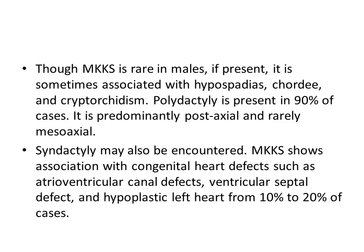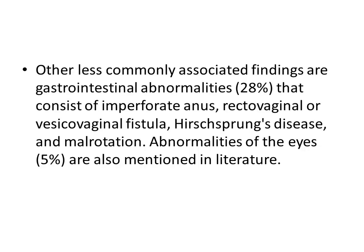MKKS shows association with congenital heart defects such as atrioventricular canal defects, ventricular septal defects, and hypoplastic left heart in 10 to 20% of cases. Other less commonly associated findings include gastrointestinal abnormalities such as imperforate anus, rectovaginal or vesicovaginal fistula, Hirschsprung's disease, and malrotation. Abnormalities of the eyes are also mentioned in the literature.